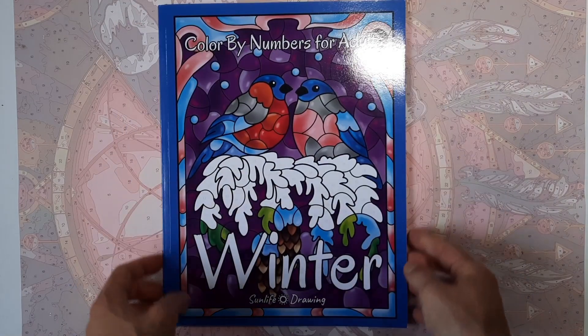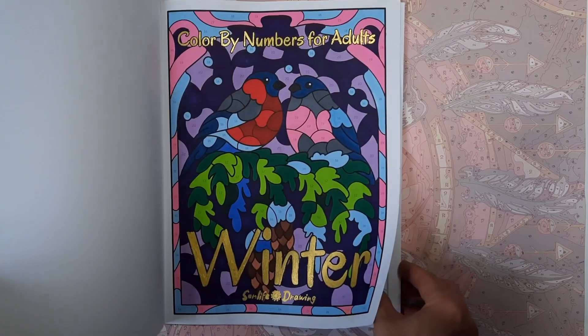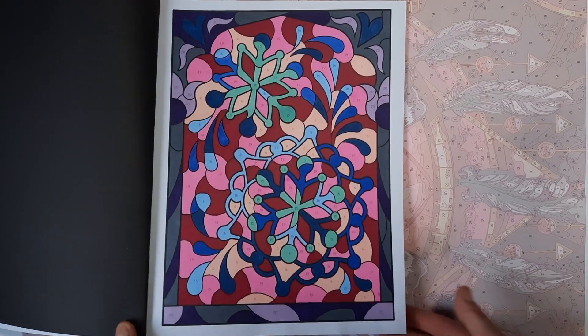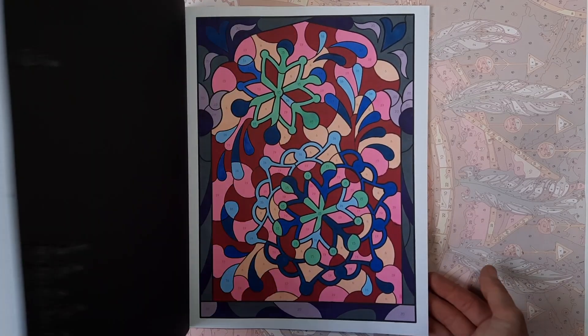And I have the Winter by Sun Life Drawing. I did this image, which is the cover image — a stylized snowflake image with an interesting color palette.